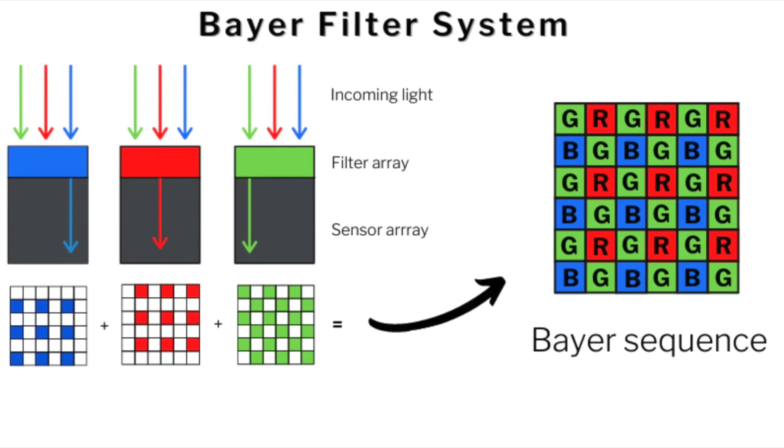The current sensors have a Bayer layout, which means they have 4 pixels: 1 red pixel, 1 blue pixel, and 2 green pixels. Together they combine the information into 1 pixel, and every pixel gathers only a certain color — only red, only green, or only blue — and the rest of the information gets lost.